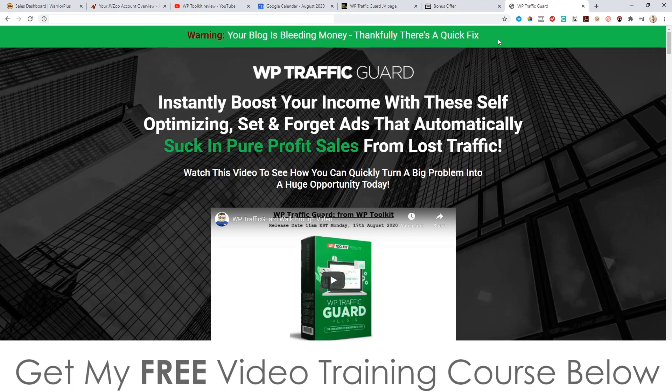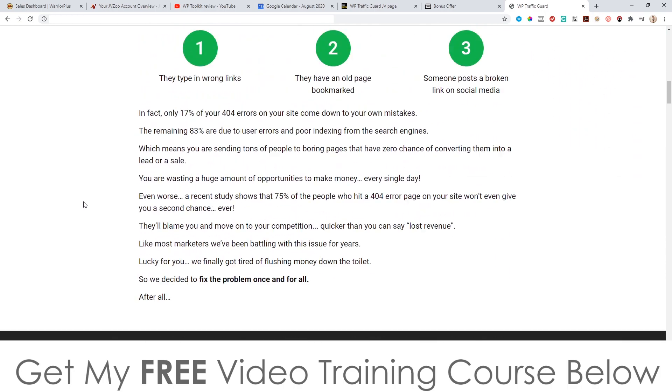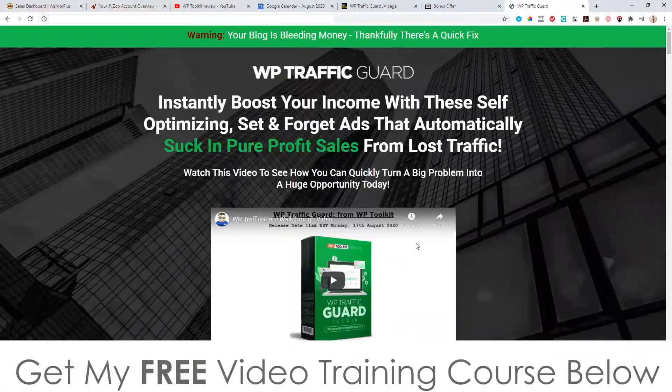Let's look at the sales page. It says: 'WP Traffic Guard instantly boosts your income with self-optimizing, set-and-forget ads that automatically suck in pure profit sales from lost traffic.' That's basically exactly what this does. This is what a 404 error looks like on your WordPress site — you'll be able to rectify that and make some money from people who hit those error pages. I'm now going to hand you off to the vendor, the creator of WP Traffic Guard, so he can walk you through exactly what this does.